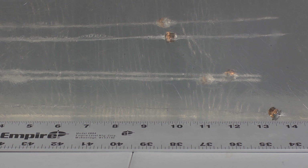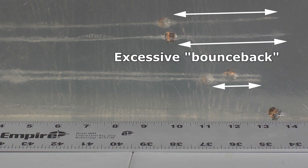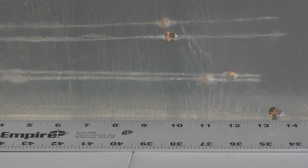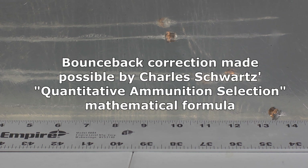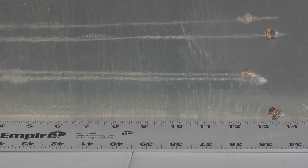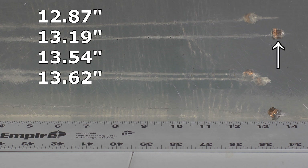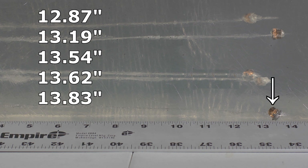The other three bullets all look respectable, but in reality they performed much better than their resting points indicate, because the top two were affected by substantial bounce-back. Their penetration tracks go fully 14 inches, but then they bounced back. We can see that played out in the slow-motion video. The third bullet also has a little bit of bounce-back. We're going to correct for this using the Schwartz Quantitative Ammunition Selection Formula. Once we compensate, the shortest bullet is 12.87 inches, then 13.19, then 13.54, then 13.62, and the furthest bullet was 13.83 inches.